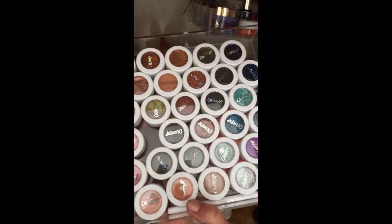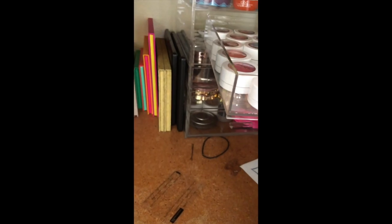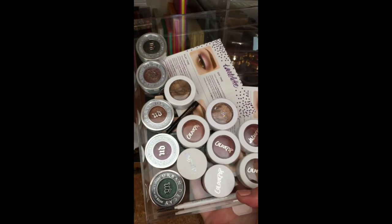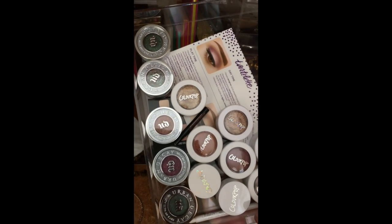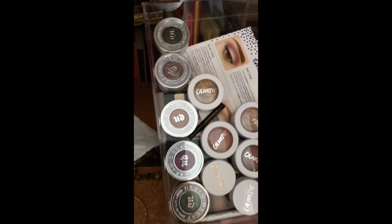I have some ColourPop — some purples, blues, and pinks — but those colors just don't look good on me. I have a lot of ColourPop and then my favorite eyeshadow formula is the Urban Decay Moondust eyeshadow. Urban Decay has really great eyeshadows — they're expensive but really, really great.